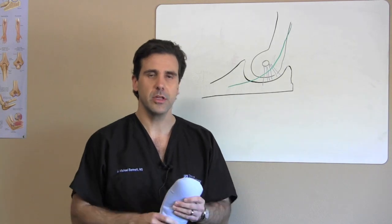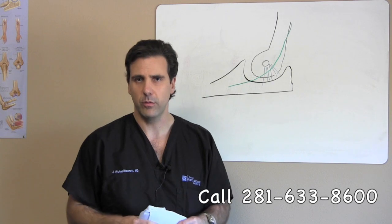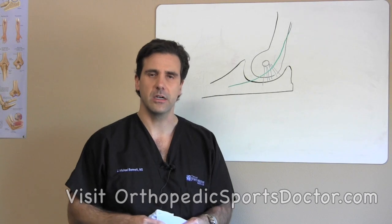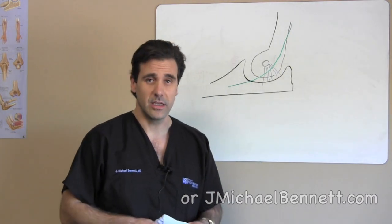But this session is primarily about cubital tunnel syndrome. If you have any questions, please feel free to call my office at 281-633-8600, or visit our website at orthopedicssportsdoctor.com or jmichaelbennett.com. I appreciate you listening — thank you.